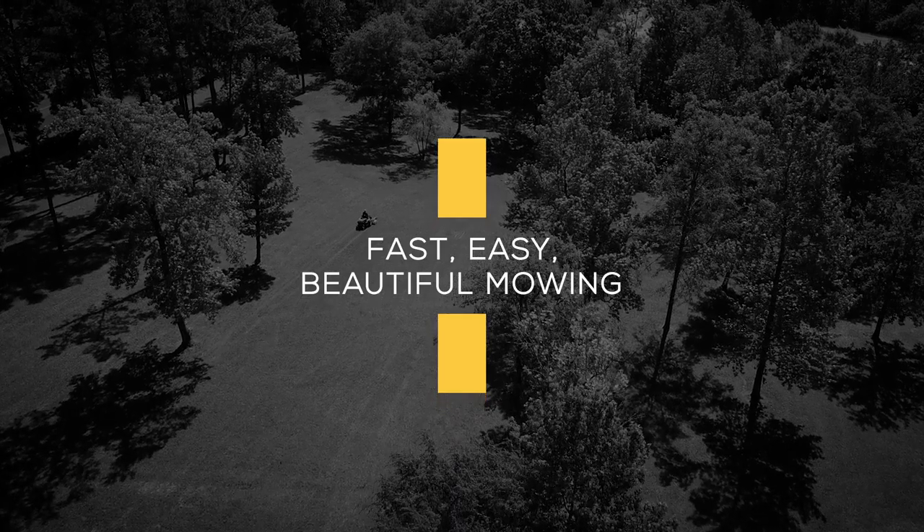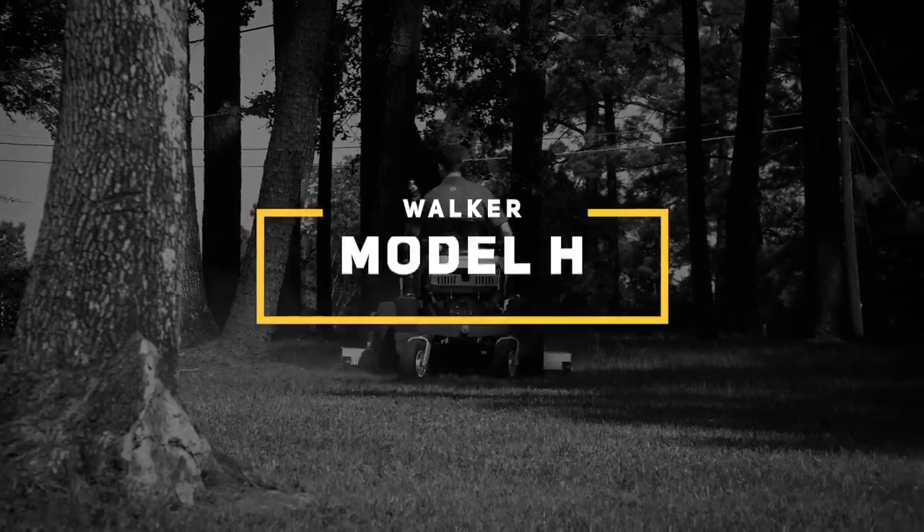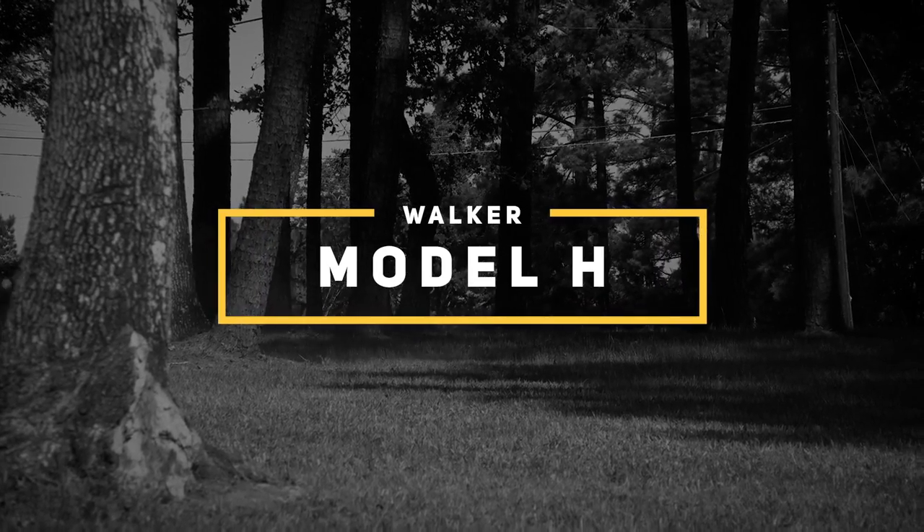When fast, beautiful results are demanded on vastly different properties, turf types, and conditions, the Model H delivers for the most discerning operators.